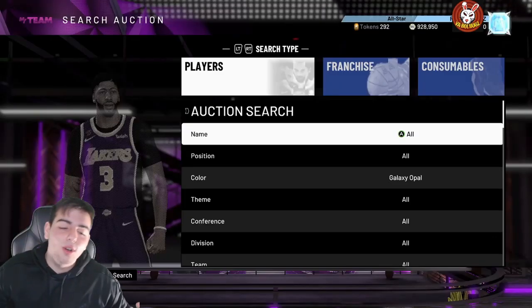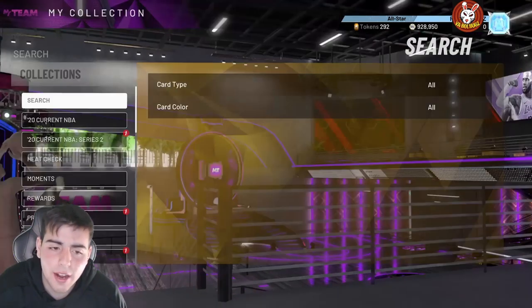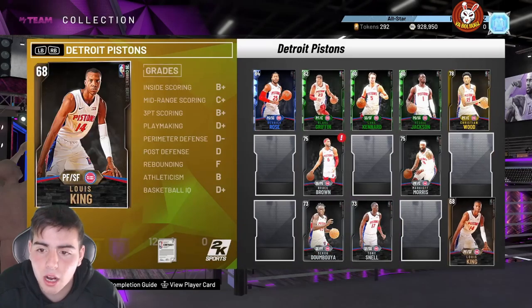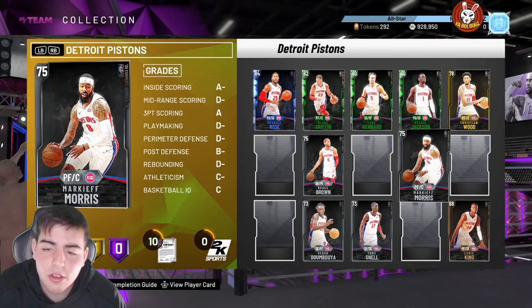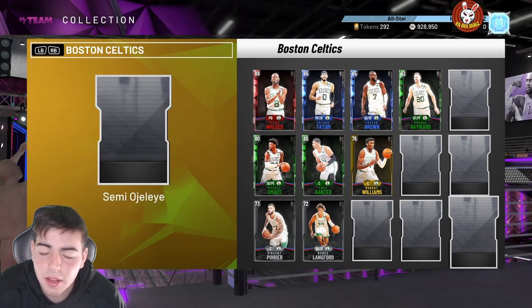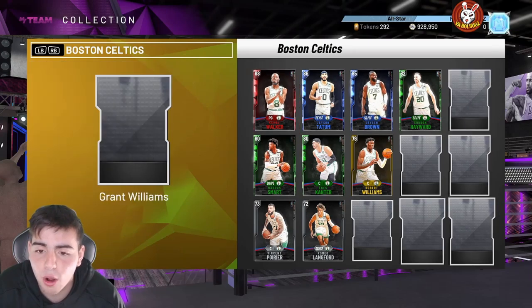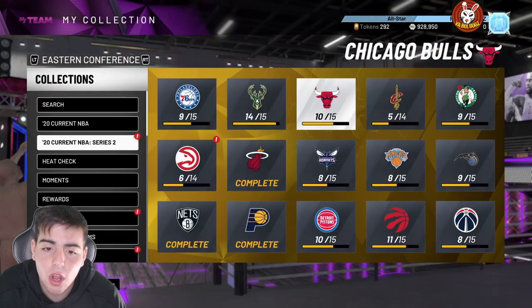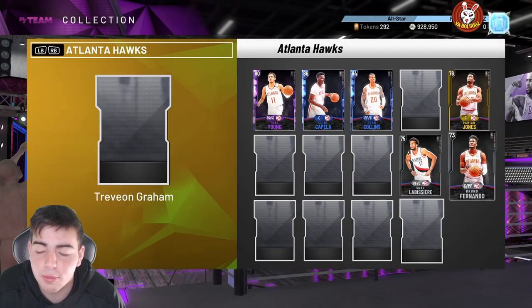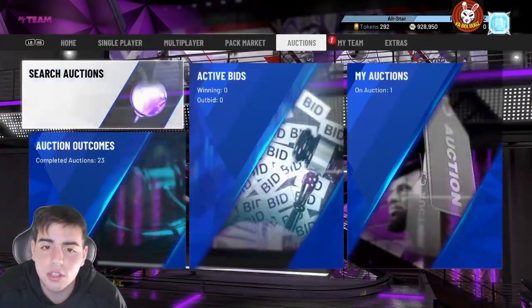What's good YouTube, it's your boy Bugs back with another NBA 2K20 MyTeam video. Today we got a new locker code and some other locker codes to go over. Before we get to the video, smash that like button. Hit me up on Twitter and make sure to follow me there because we're gonna do giveaways, and we are selling MT on Xbox and PS4 — we got the cheapest prices on the web.